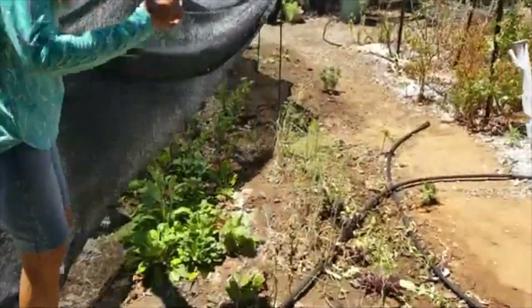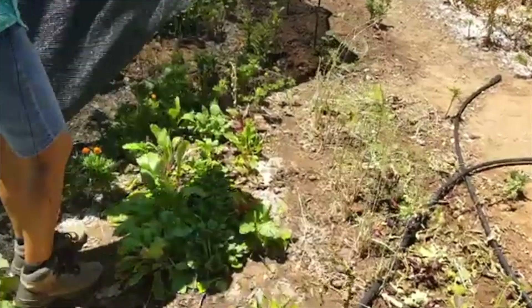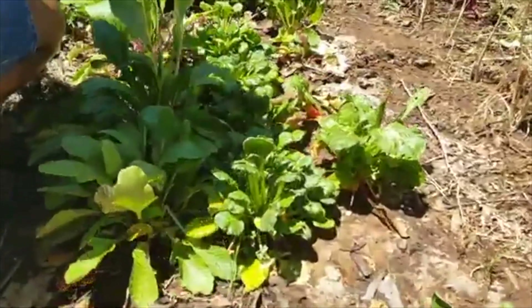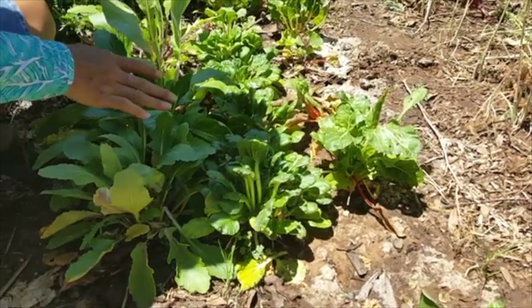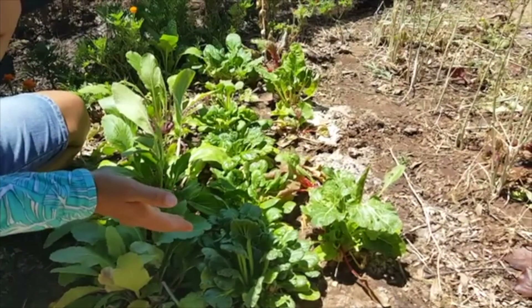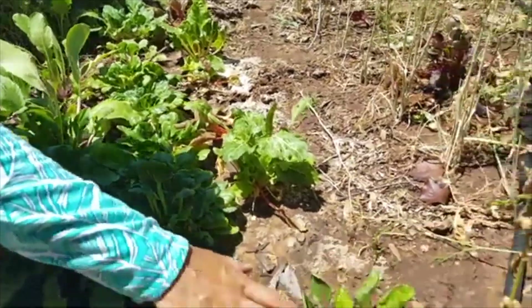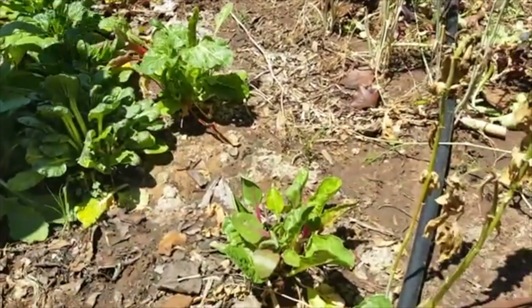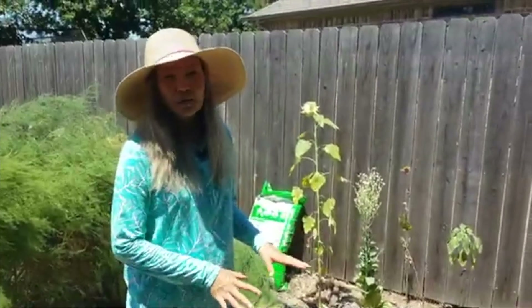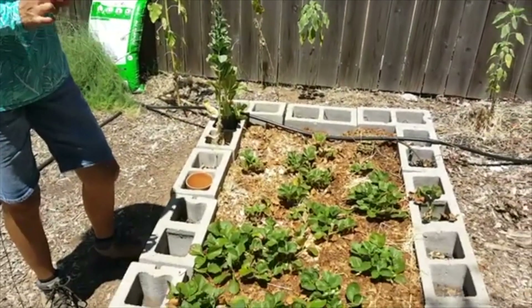On this side of the garden bed we have some pak choi. I'm going to remove the shade cloth and show you — the pak choi on this side is actually doing much better than the other one. It's not very big because I need to keep working on the soil, but it's not blooming yet and I keep harvesting. We also have some swiss chard, but because of the poor soil it's not very big either.